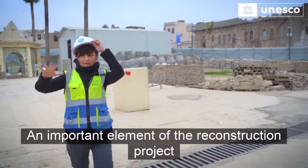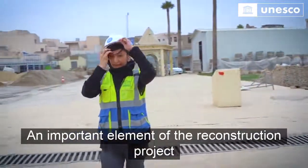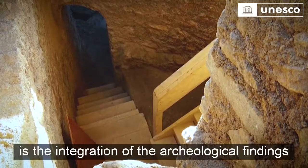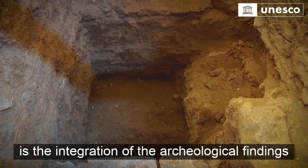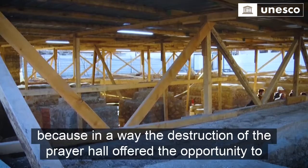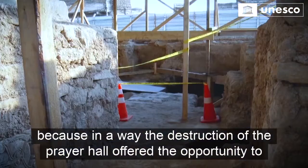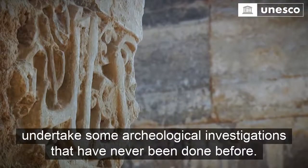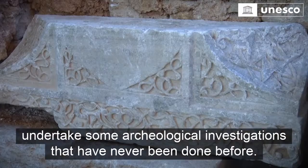An important element of the reconstruction project is the integration of the archaeological findings, because in a way the destruction of the prayer hall offered the opportunity to undertake some archaeological investigations that had never been done before.